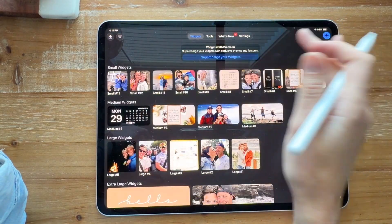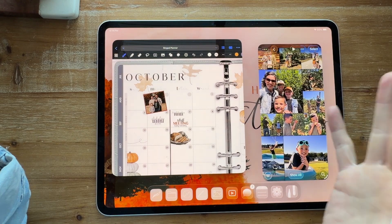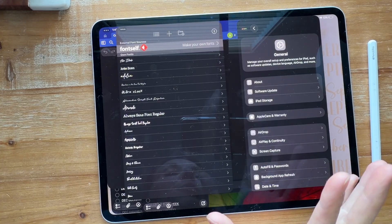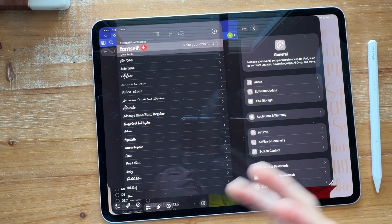Super easy, super fun. I love them so much. I really don't even know how I was making it before the multiple screens. Another thing I love is it just makes so many more apps more productive and usable.